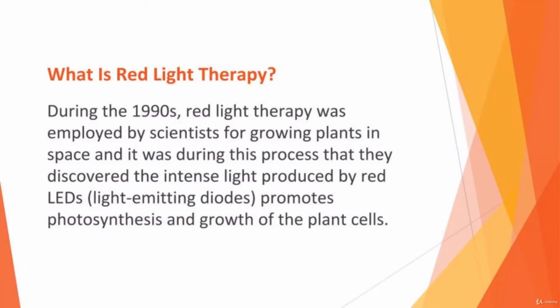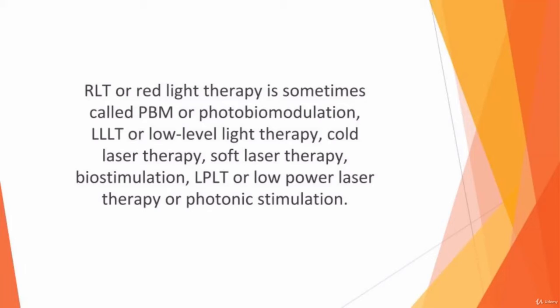Tests were carried out to see if RLT increased the energy in human cells to treat bone density problems, slow healing of wounds, and muscle atrophy. RLT or red light therapy is sometimes called PBM or photobiomodulation, LLLT or low-level light therapy, cold laser therapy, soft laser therapy, biostimulation, LPLT or low-power laser therapy, or photonic stimulation.